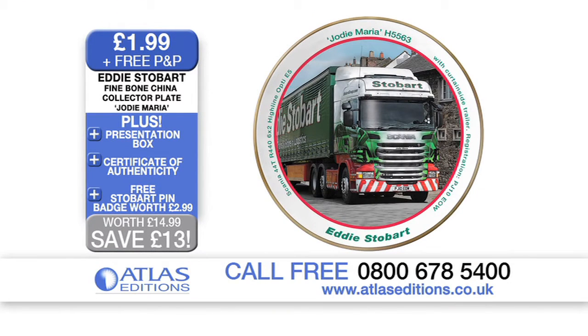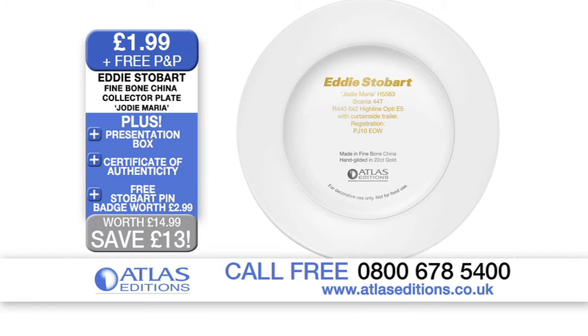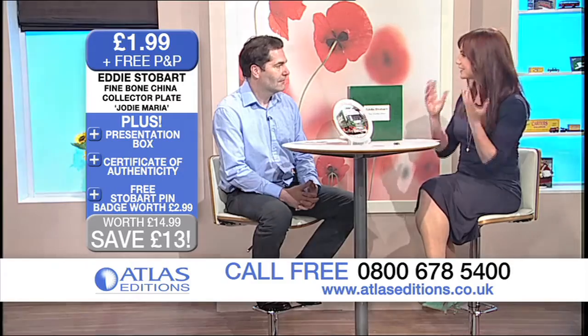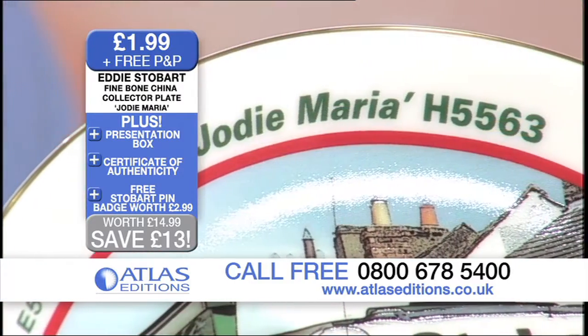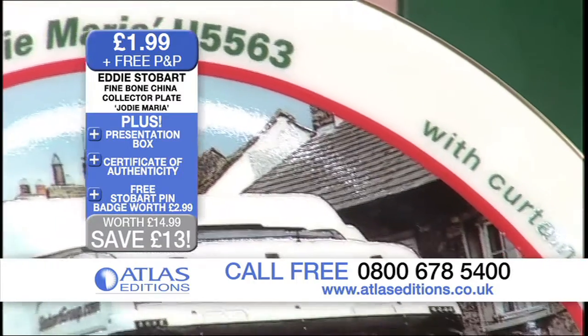Eddie Stobart is one of Britain's most loved trucking families, isn't it? Oh, easily, yes. I mean, this is very reminiscent — you see these trucks go by and they're just very friendly. And there's a spotter's club with 60,000 members. Is that right? Yeah. So if you're a member of this, this is definitely something for you.